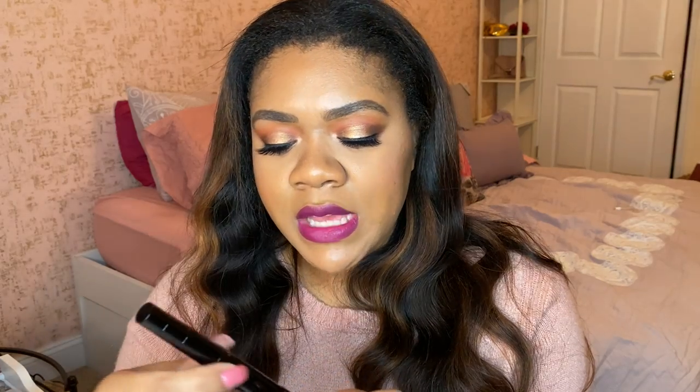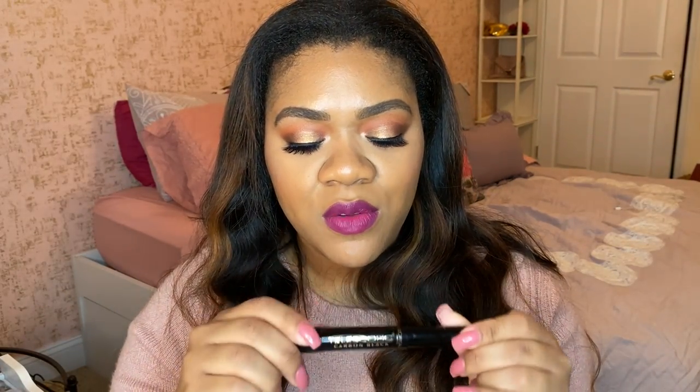I also have the L'Oreal Telescopic Mascara in Carbon Black in my favorites this month. I use this specifically for my lower lash line. I hadn't worn mascara on my lower lashes for about two years because my lower lashes are so long they tend to spider down. This mascara has such a tiny wand that I can get in there without leaving marks on my face, and it elongates without overdoing it — so I can control the length and volume on my lower lashes perfectly.